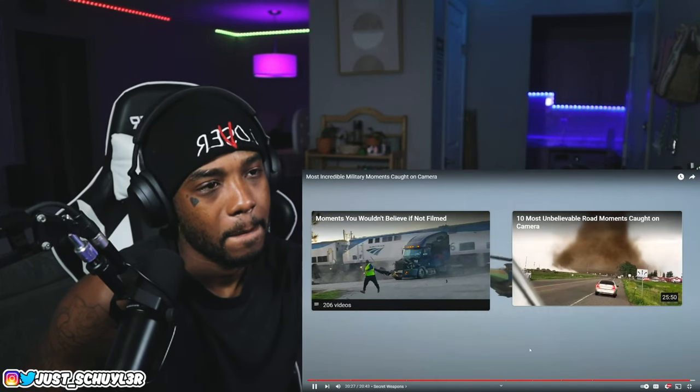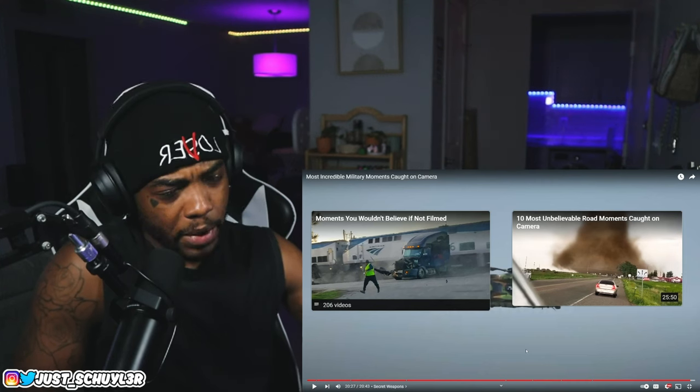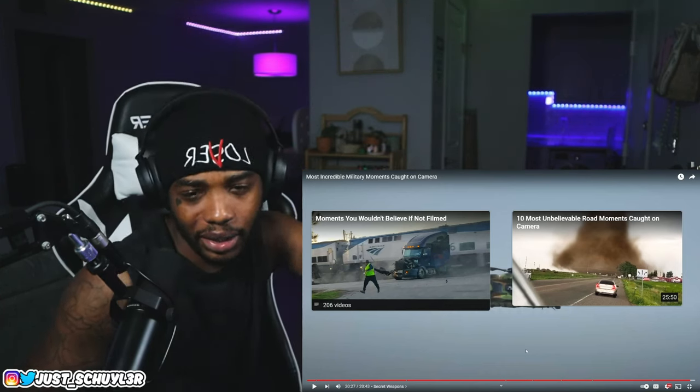If you enjoyed this video and want to see another just like it, be sure to hit subscribe, leave a like, and comment what you want me to react to next. I hope you guys enjoyed this video — have a blessed day, see you for the next one.